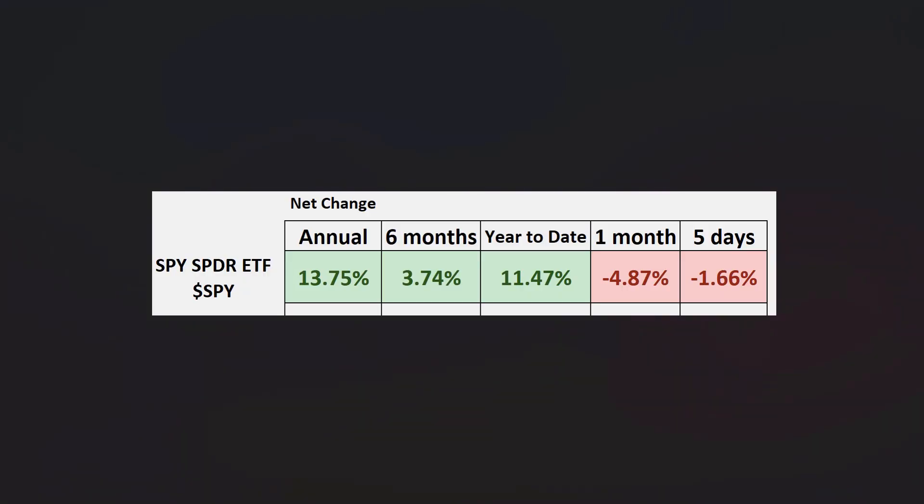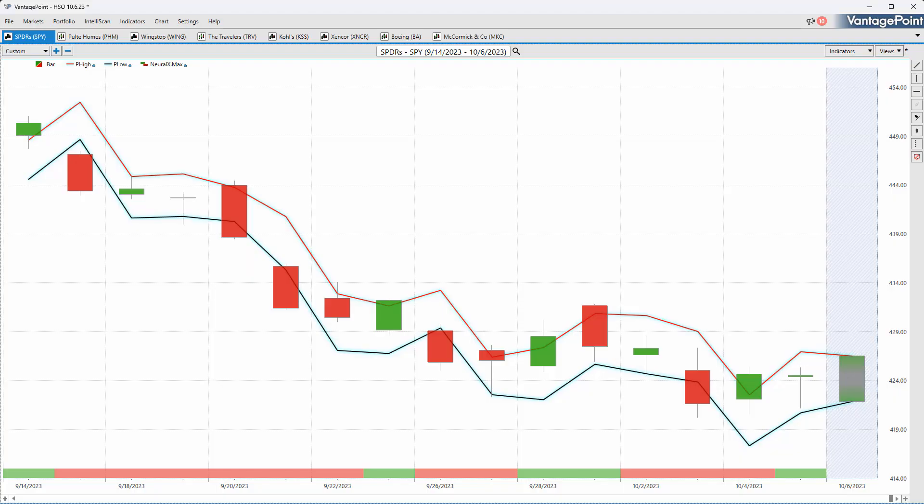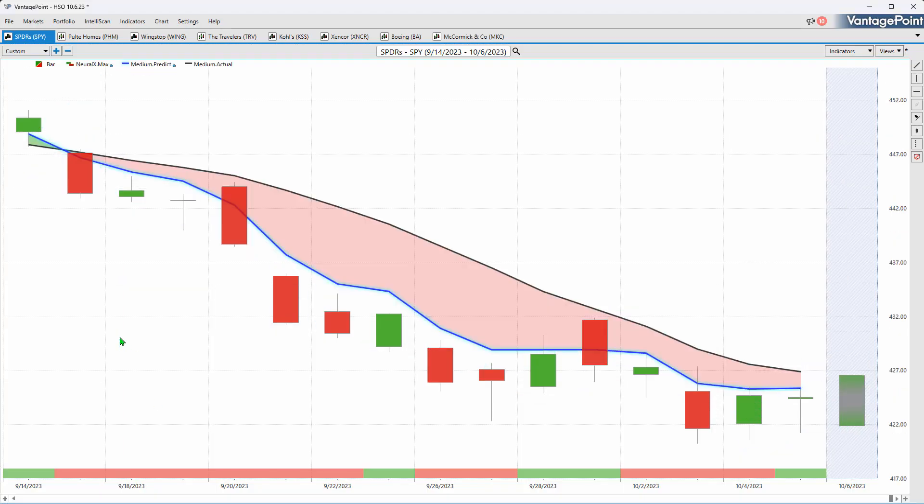Looking more broadly at the SPY ETF, we're up about 14 percent going back 12 months, but that year-to-date number has really gotten chipped into. We're starting to see some generalized market weakness pulling down individual shares, and this is why as a trader you need to have the best tools available to make good trading decisions and portfolio adjustments. The SPY ETF is very bearish right now.